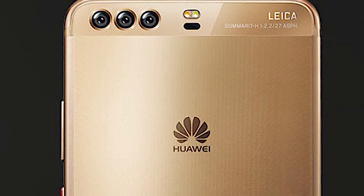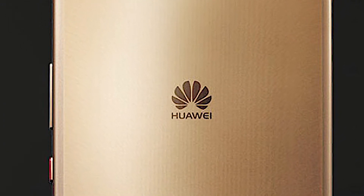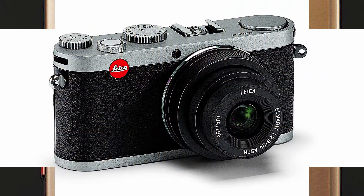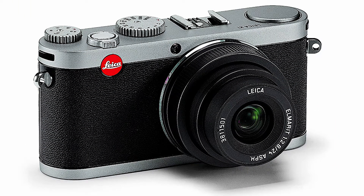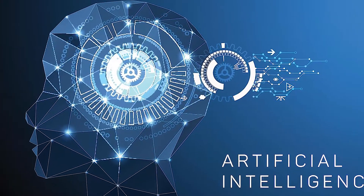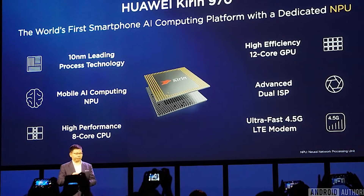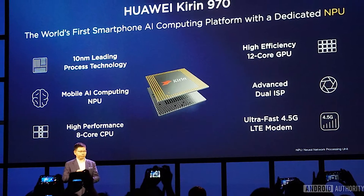Hey guys! The most intriguing rumor about the Huawei P11 was that its rear camera would have a three-lens array, with all three branded and enhanced by Leica and potentially using some of the artificial intelligence features made possible by the new Kirin 970 processor and its neural processing unit.